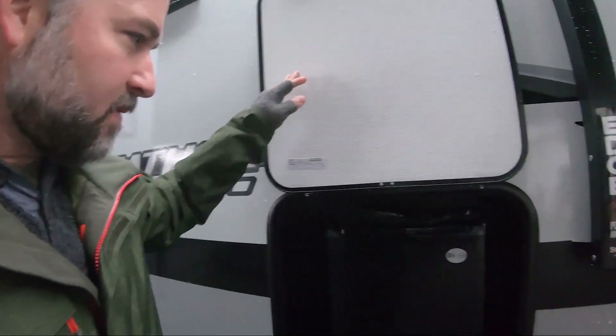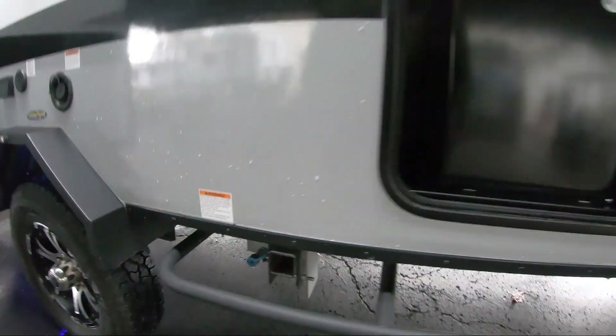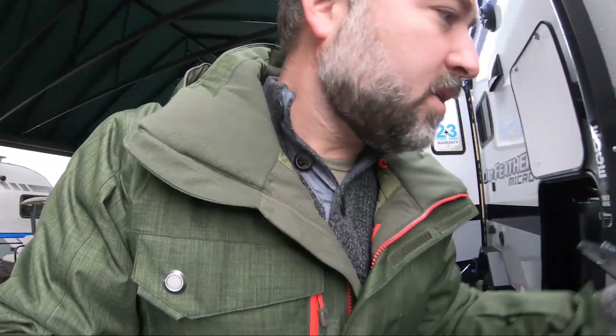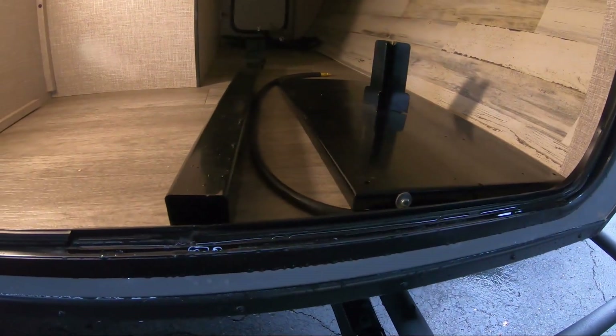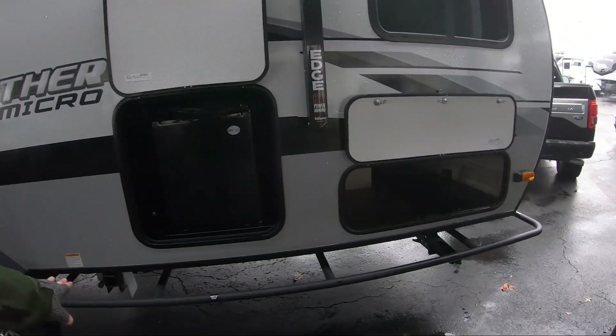Let me show you a couple of nice exterior features. We have a small fridge out here in a compartment that is lit with an LED light. Right under that you'll notice a two-inch receiver next to a quick connect for your LP. There is a griddle that comes with this — an outside flat top griddle. This platform slides into the two-inch receiver, the griddle sits on that platform, and then you have a connection hose right here. So when you're out camping and you want to cook, you have something easily accessible. You kind of have a setup for a mini kitchen here, right above the little brush guard.